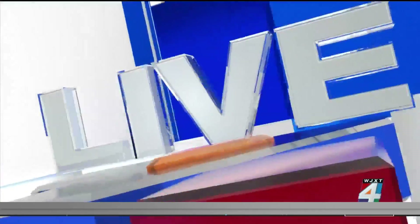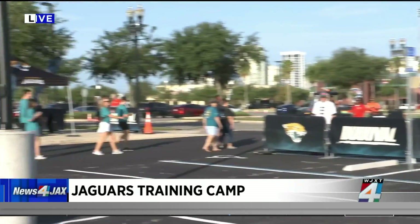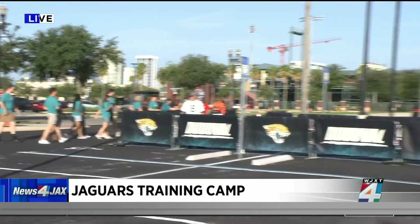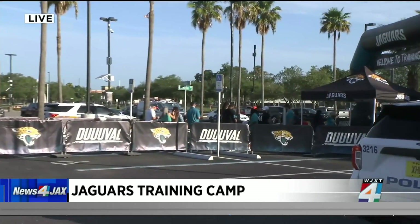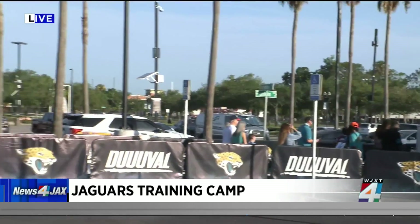As we give you another live look at some of the fans continuing to go through the entrance before heading through the inflatable entrance to get to their seats — there are some limited tickets available for today. Originally this was sold out as of yesterday, but as of this morning there are a few tickets still available. Those tickets are free, and you do have to go online to claim them. There's also one other date available: the open practice inside the stadium, next Saturday, August 5th, with that practice starting at 10 o'clock.